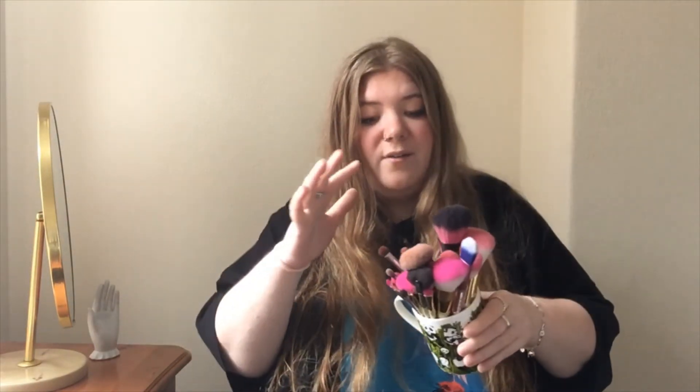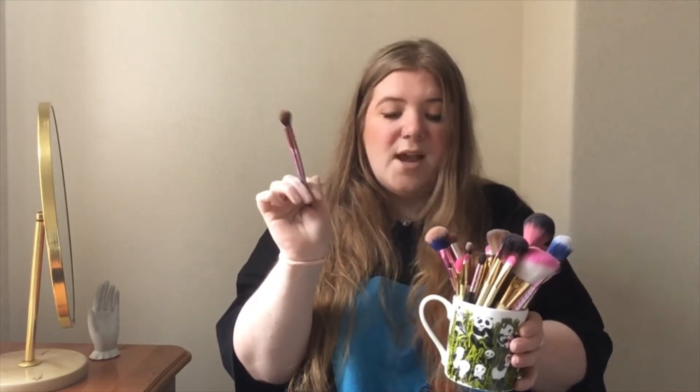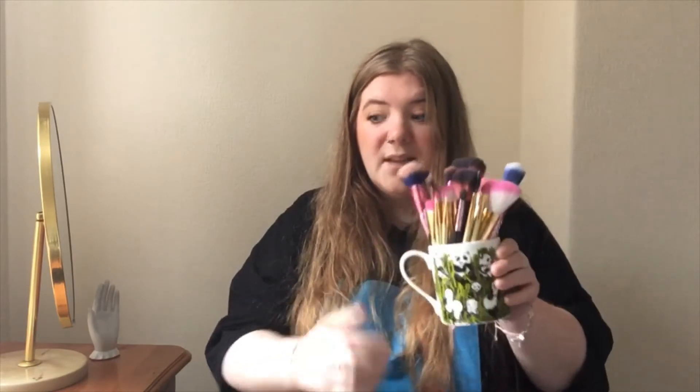Number seven is makeup brushes — simply because I have too many already. This is my big pot of makeup brushes. We have cheap ones, more expensive ones, something for everything, including those weird paddle brushes we were all into five or six years ago. My favourite is this little fluffy one for putting on eyeshadow. I don't need any more to wash — it already takes quite a bit of time. I don't need to add to the collection. And look how cute the mug I use to hold them is — little pandas, my favourite animal.